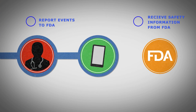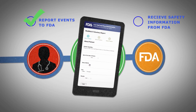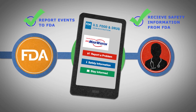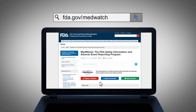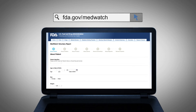MedWatch serves two key functions. It is the place to report adverse events and medical product problems to the FDA. And it is the place to get important clinical safety information for the medical products you prescribe, administer, or dispense every day. Reporting adverse events is easy online at www.fda.gov/MedWatch.